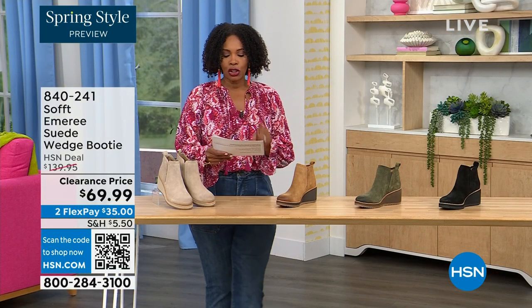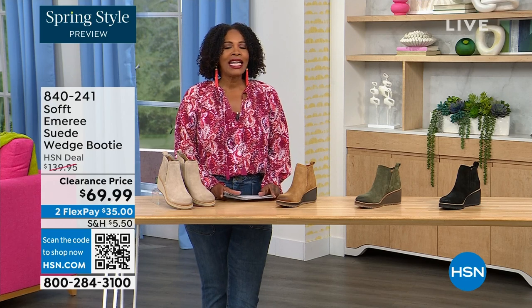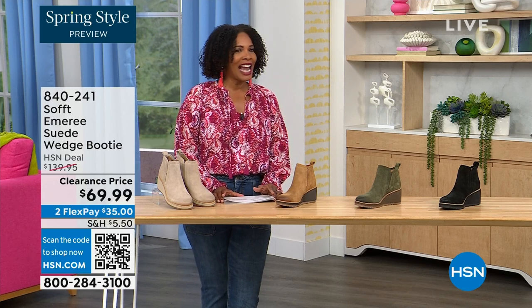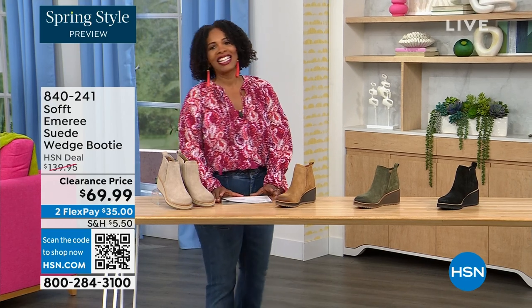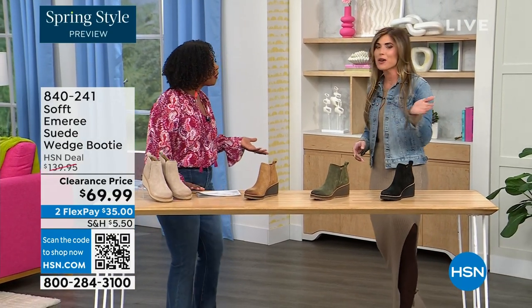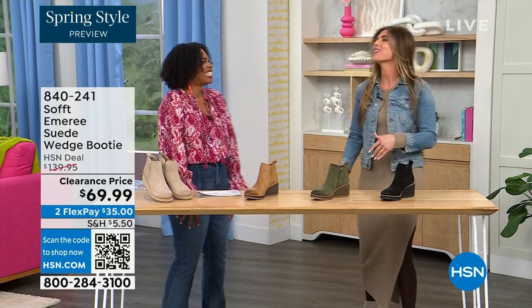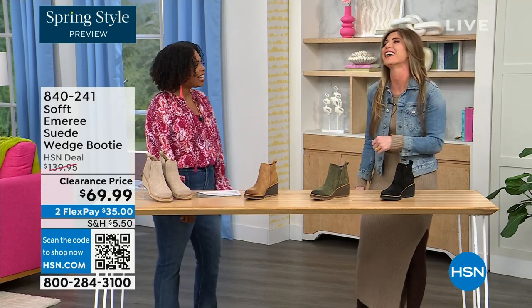We originally brought it in sizes 6 to 11 including half sizes. And here to share more with us, another footwear lover and expert is Cynthia Zimbalas. It's so great to have you — it's been a while. I was thinking the Greeks are coming out in force tonight because I'm also Greek. I was back there just rooting for you guys.